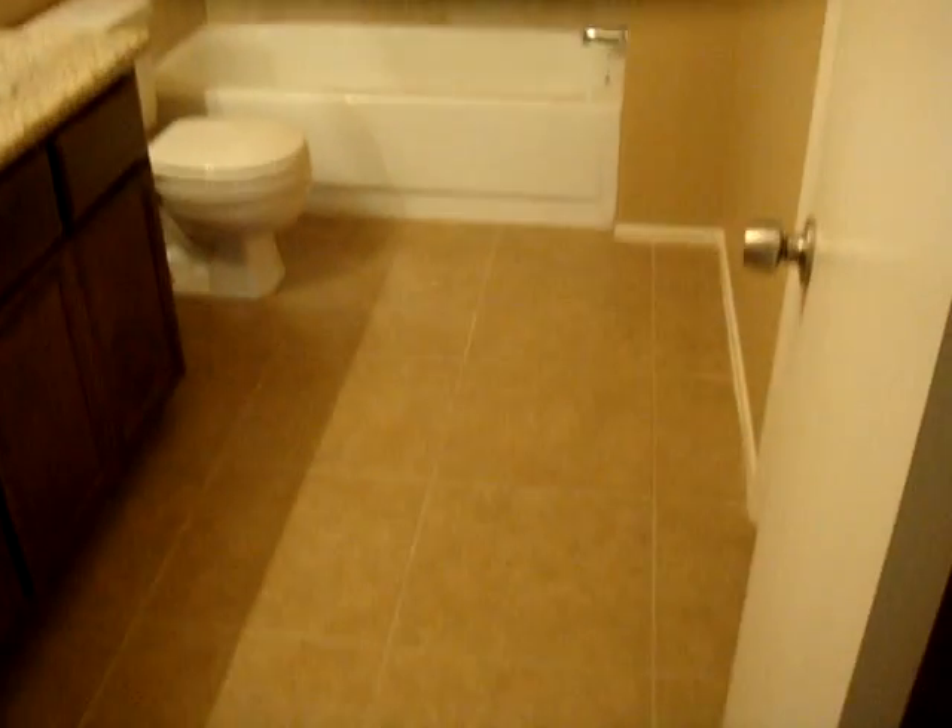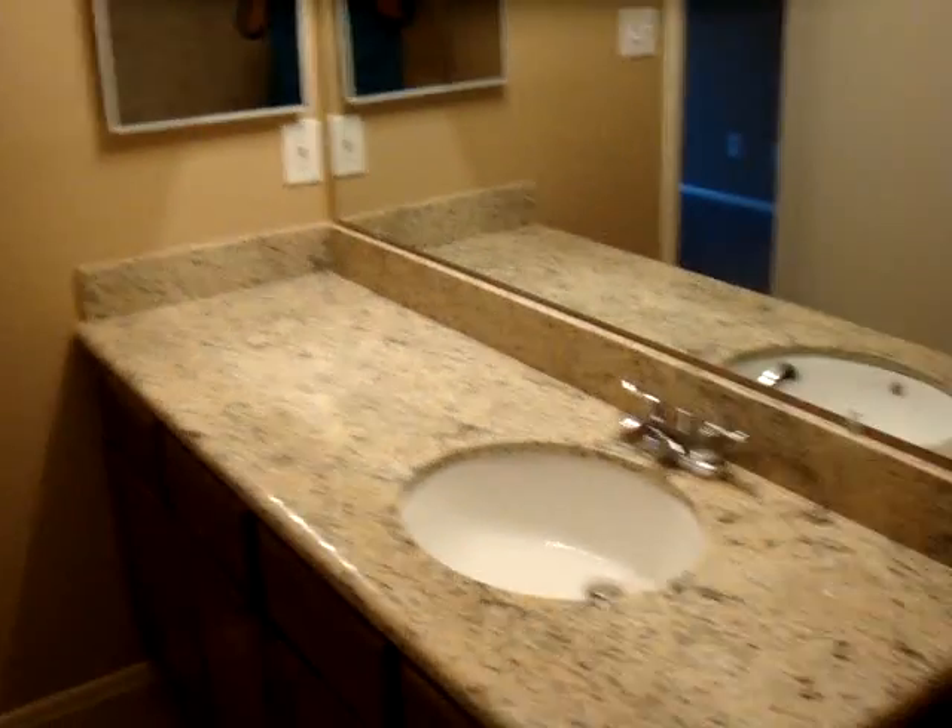Downstairs is the master bedroom. You can see brand new carpet throughout the whole house. Here is the master bathroom — all nice new tile. The shower has been completely re-tiled, granite sink countertops, and a nice size walk-in closet.